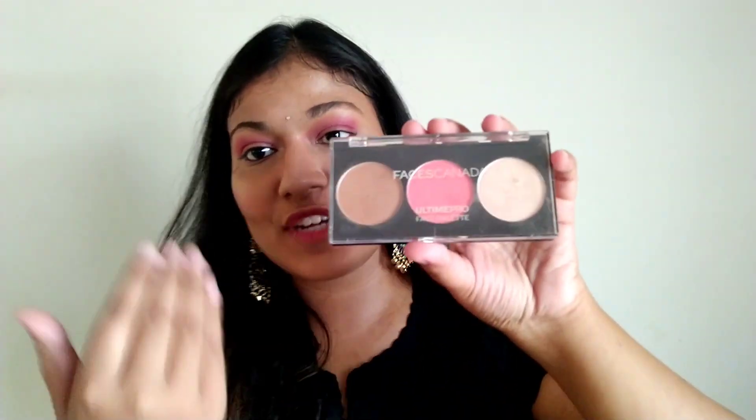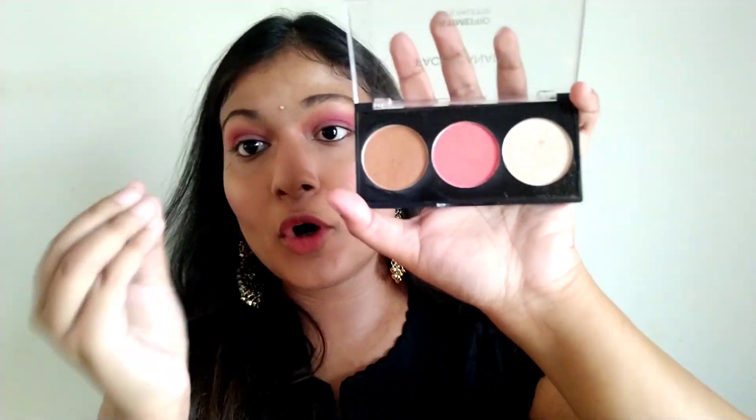If you don't want to buy all three highlighter products separately, my recommendation is this Faces Canada Face Palette — I think in shade Glow 02. I've used this a lot. Faces Canada products are so good they shouldn't be a drugstore brand — they should have been high-end. They go on very high discounts on Nykaa sales. All three things in it — contour, blush, and highlighter — give a very professional finish. You can even use it for bridal makeup or professional events. You won't regret buying this product.